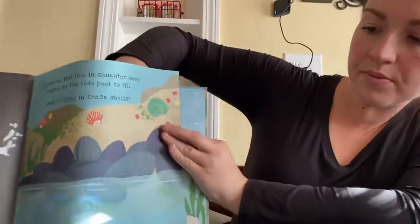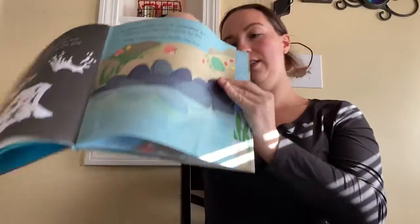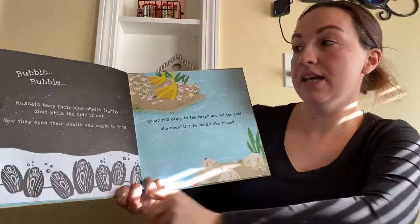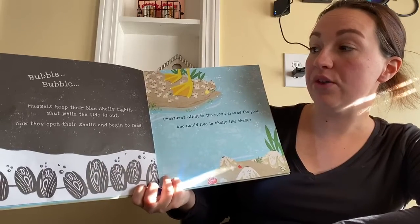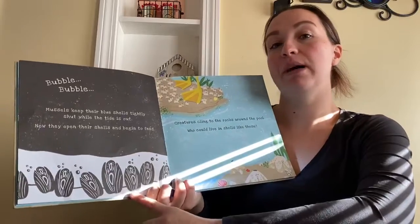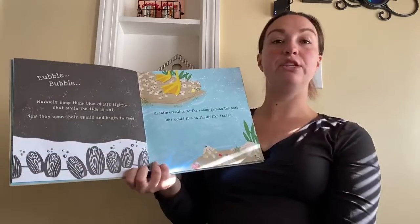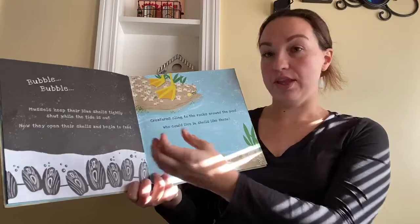I can see some shells. Mussels keep their blue shells tightly shut while the tide is out. Now they open their shells and begin to feed. These are different kinds of mussels than the muscles in our body — these are mussels that live in shells. You might have found them at the beach; they look like clams. They open up so that they can eat.